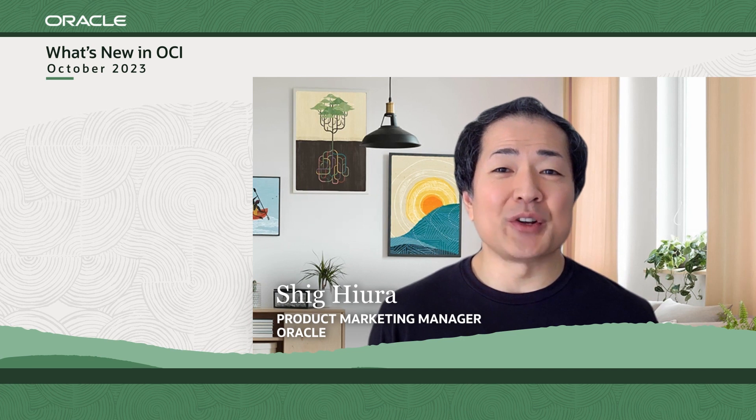Hello, and welcome to What's New in LCI. This month, I have four news items to share.